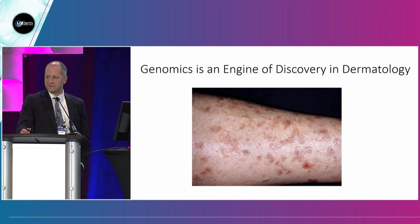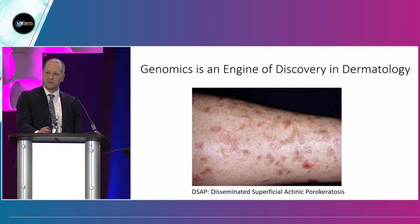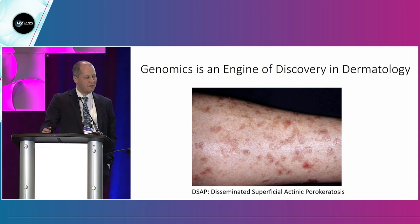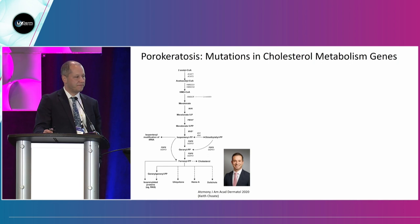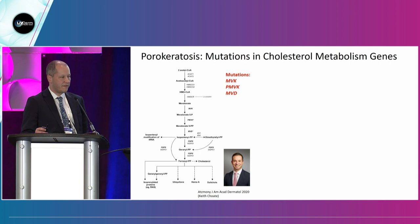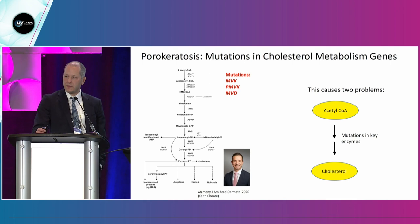Take a look at this picture. This is a patient with what's called disseminated superficial actinic porokeratosis (DSAP). I'm presenting this today because it's a really beautiful example of how basic genetic discovery in dermatology can influence dermatologic care. During dermatology residency, we're taught to recognize the so-called coronoid lamella, which is very distinctive and typical of this disorder. Well, Keith Choate — our new chair at Yale — decided to look at the genetics of these lesions.